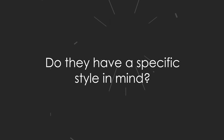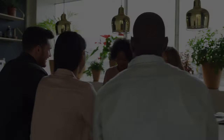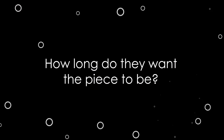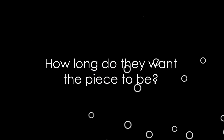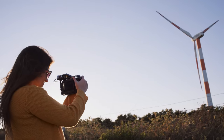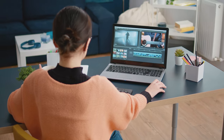Do they have a specific style in mind? It's really helpful if they know what look they want, or if they have a sample video that you can check out to illustrate what they want. Either way, you need to get into their head and find out what it is that they're looking for. This info will help you determine your locations and other budget and schedule details.